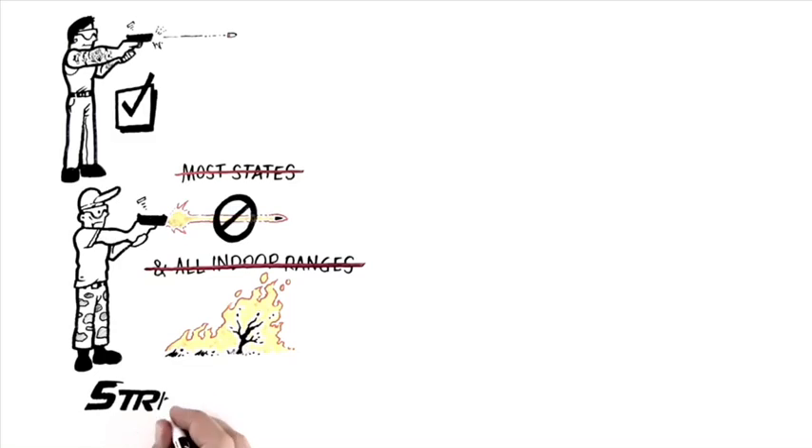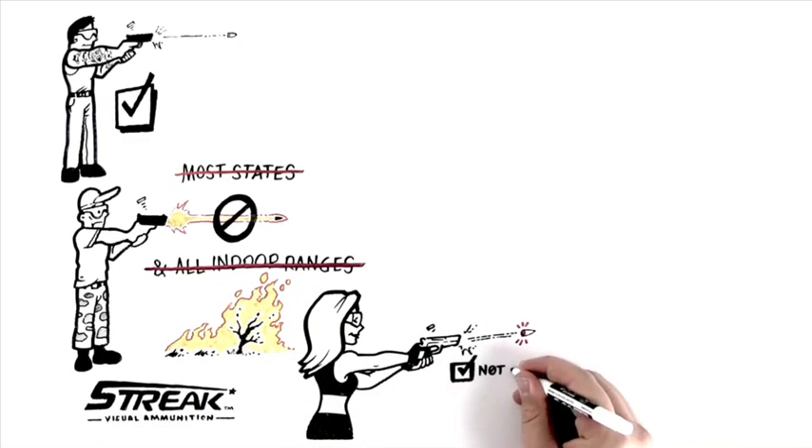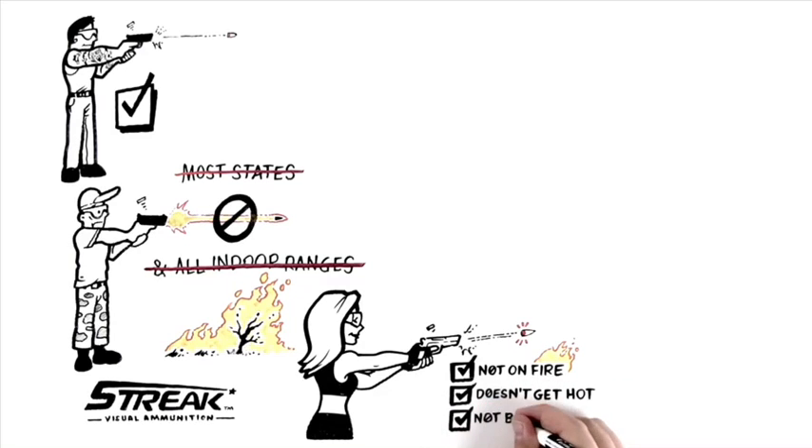Streak visual ammunition is the coolest ammo to hit the market in decades. You can see it, it's not on fire, doesn't get hot, and it's not banned.